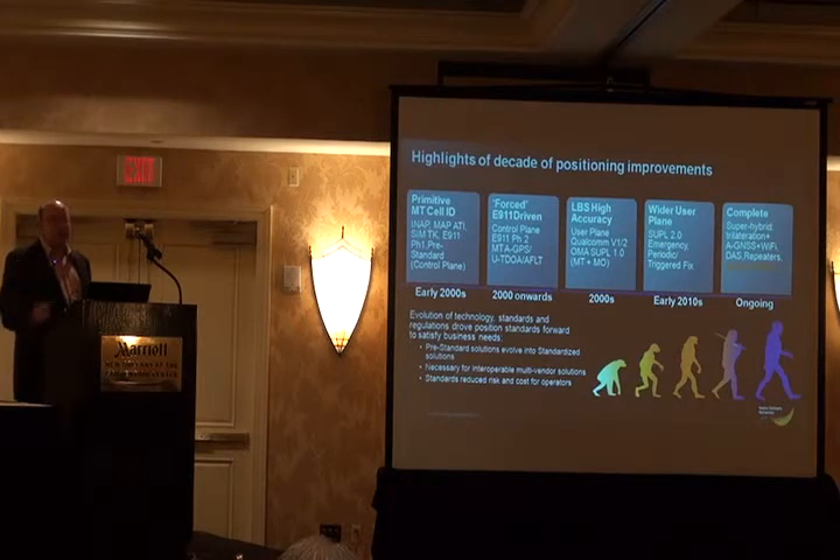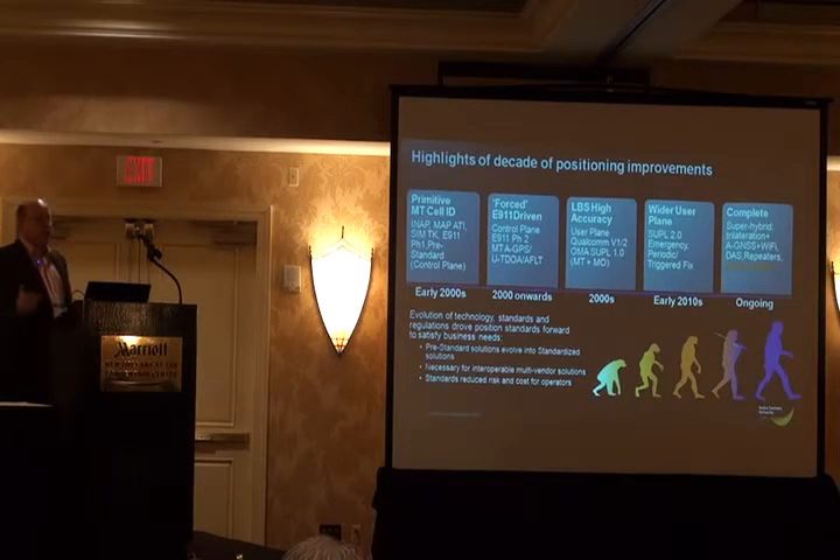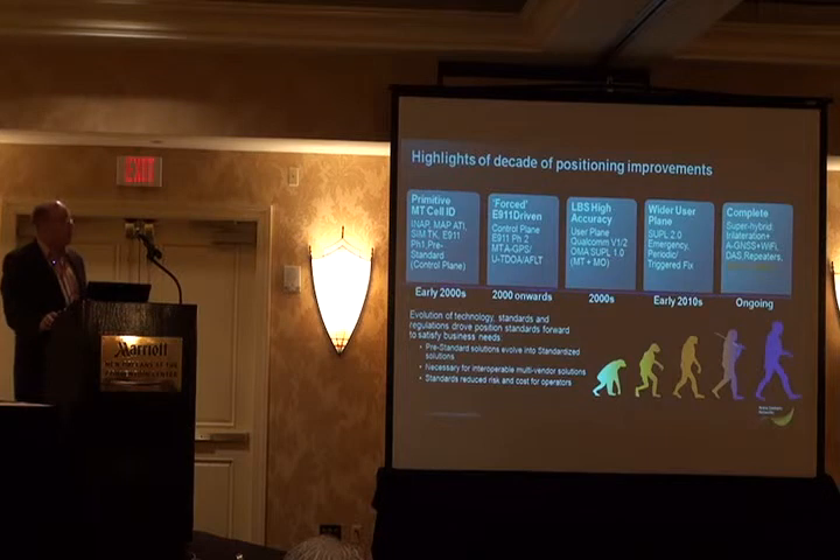Largely driven by the E911 phase two standards, accurate positioning came to the forefront and we were forced into doing high accuracy positioning for E911. Once again it was control plane, using GPS and uplink time difference of arrival to get the high accuracy positioning. Then during the 2000s, we brought that same technology, which had been largely put in place for E911, into commercial LBS.